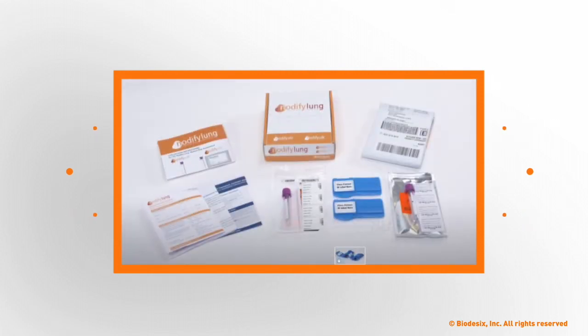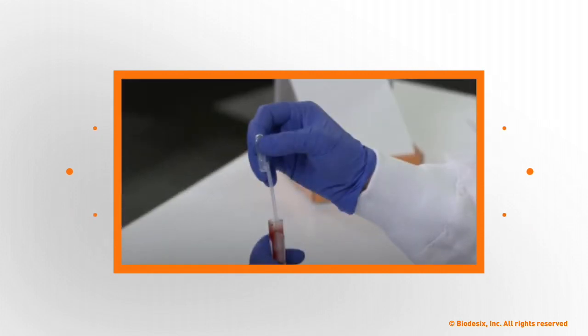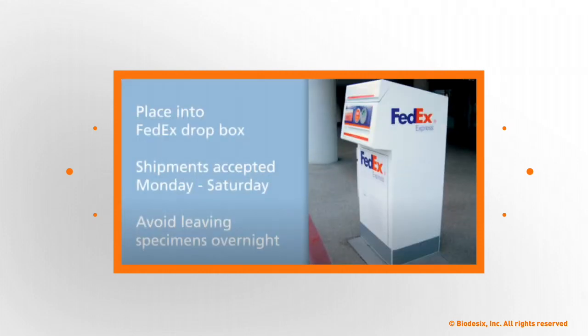Because Biodesix coordinates Mobile Phlebotomy Blood Draws directly with the patient, no further action is needed by the physician when this method is used.